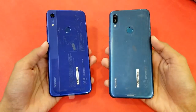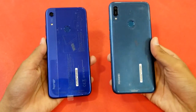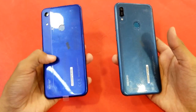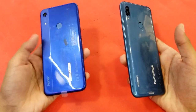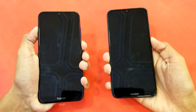Hey guys, it's time to do a speed test comparison between the Honor 8a vs the Huawei Y6 Prime 2019. The Huawei Y6 Prime 2019 features the Mediatek Helio A22 processor with 2GB RAM, while the Honor 8a has the Mediatek Helio P35 processor with 2GB RAM. Let's see how much difference there is between both of these phones, starting with booting them up at the same time.